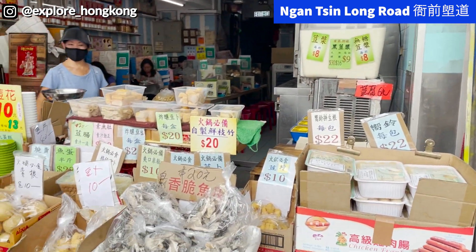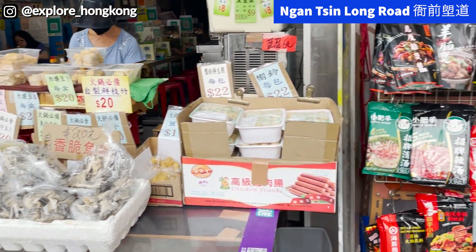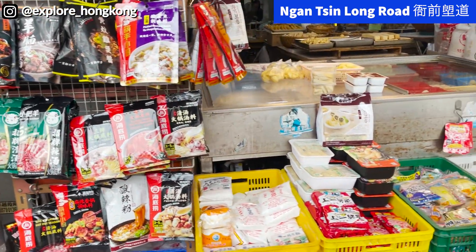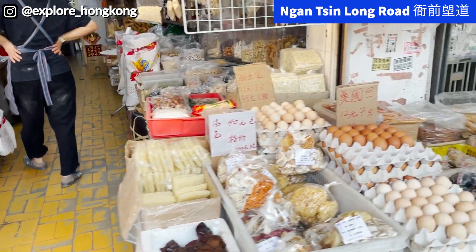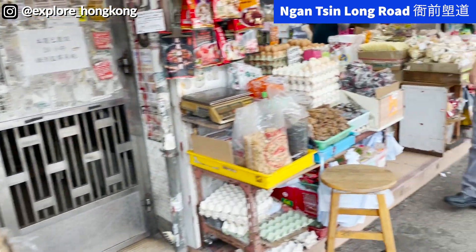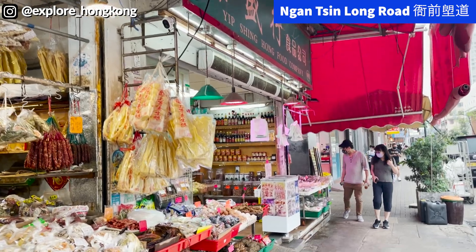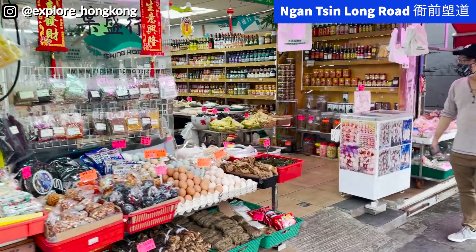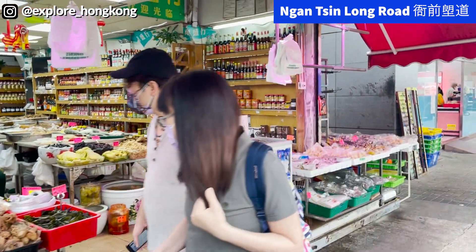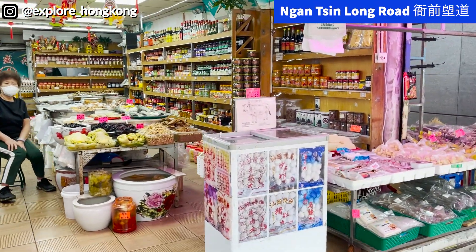Kowloon City is a place famous for hot pot food, for Chiu Chau food and also for Thai restaurants. Because now you need to get vaccinated before you can go into the supermarket and also the wet market, the shops along the street are becoming popular among locals.